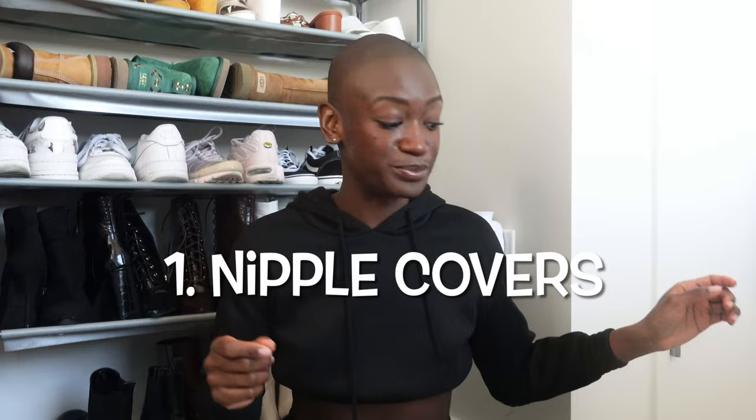We're going to start with undergarments. It is sad how long it took me to get the appropriate undergarments. First things first: sticky boobs. I like to call them little chicken cutlets. They literally just stick to your bosom and these are really helpful for nipple coverage if you are wearing a mesh top or see-through top and you want to be a little more conservative and not have your entire nipple out.